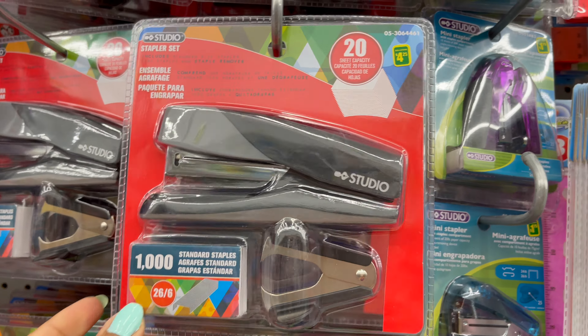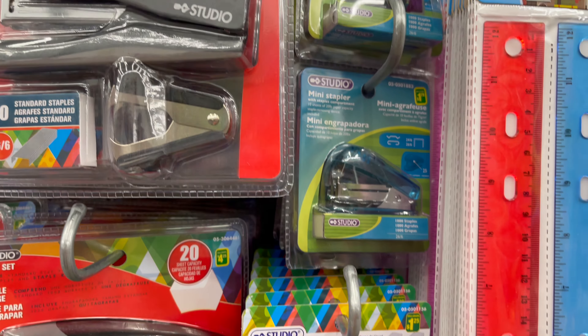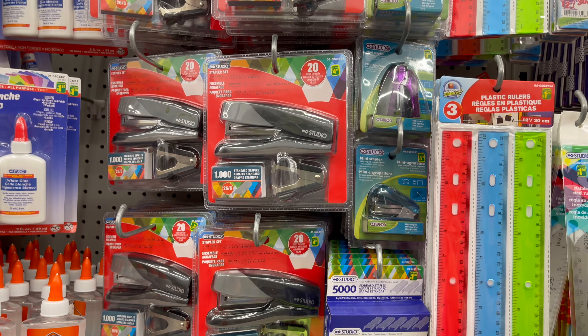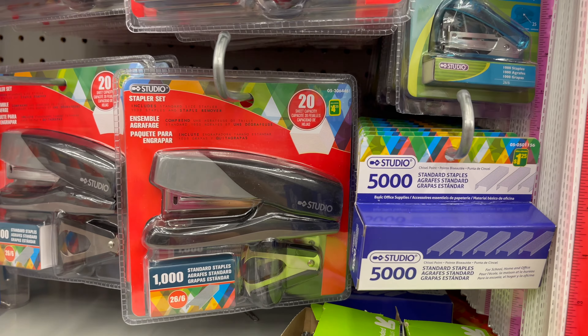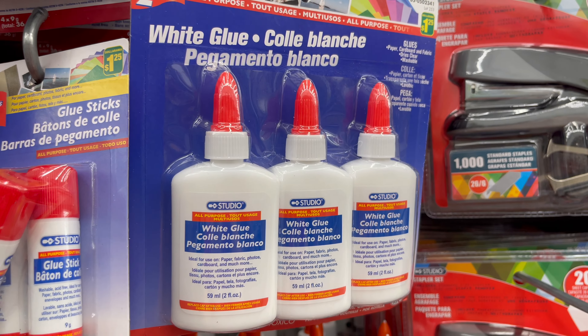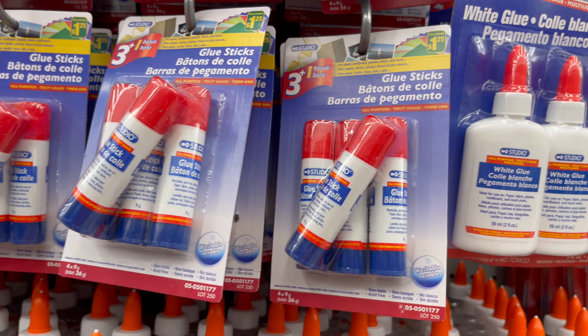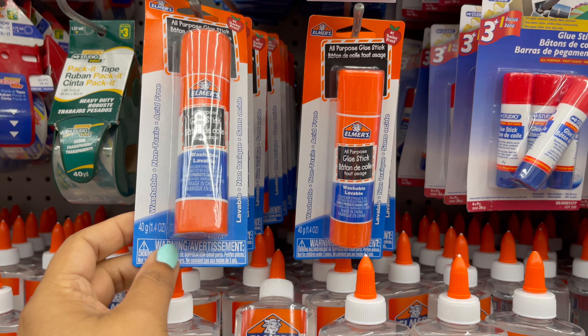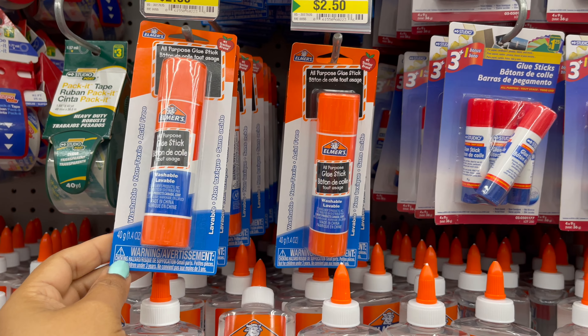From Dollarama you can get staplers and staple refills, starting from one dollar to five dollars, in a variety of sizes. From Dollarama you can also get all types of glue — glue sticks and liquid glue. A three-piece white glue set you can get for only one dollar and twenty-five cents, and glue sticks start from one dollar and twenty-five cents to five dollars.